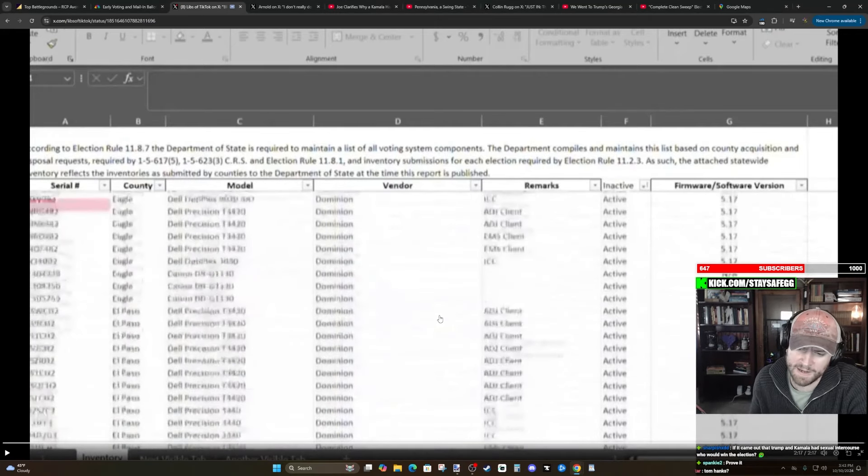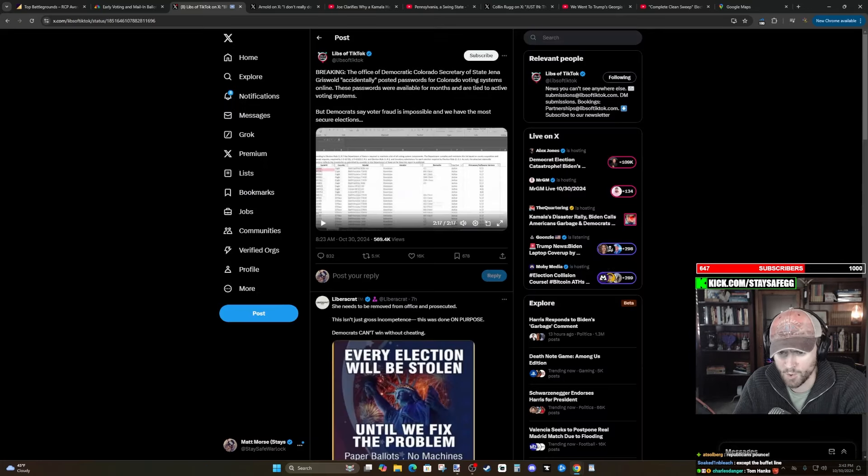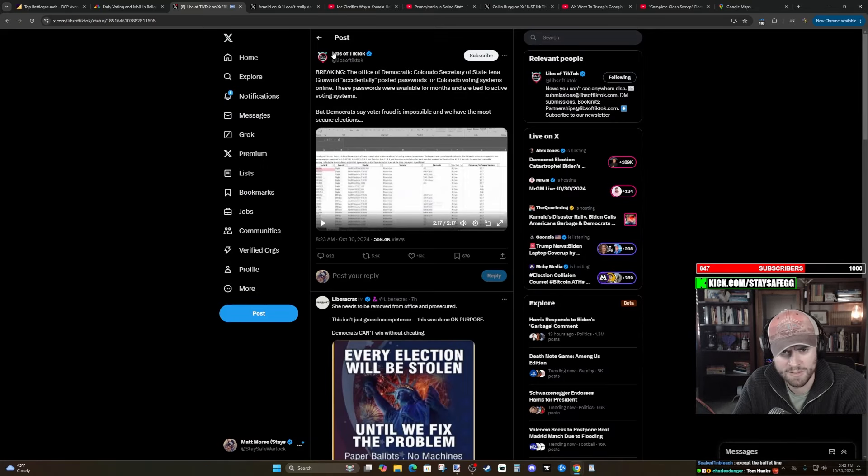I cannot fathom releasing this spreadsheet with the passwords included. How are we that incompetent that this is happening?